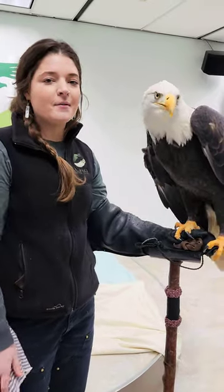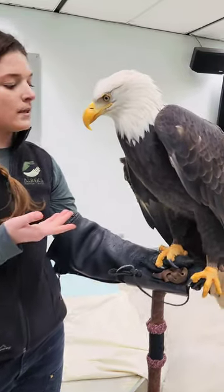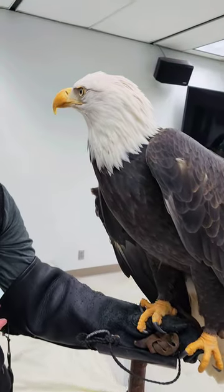Hello everybody, my name is Sophie. I'm one of the avian care specialists here at the Alaska Raptor Center. We have Sitka here, who is one of our permanent raptors in residence.